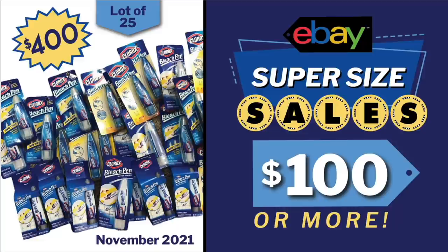Hi eBay sellers! It's time for another super-sized sales of $100 or more. The sales in this video come from my Facebook group where we have a thread every month where sellers can post their sales of $100 or more. If you want your item considered for inclusion in this video, you need to join the Facebook group and post your sale there. Everything needs to be on this thread for possible inclusion.